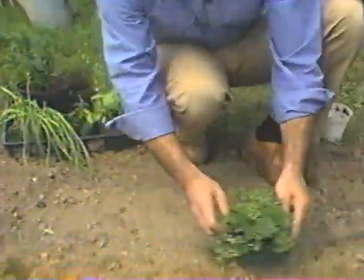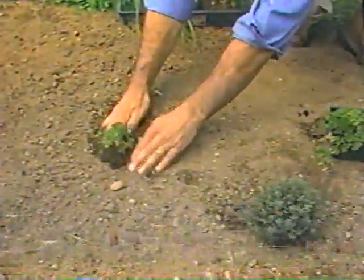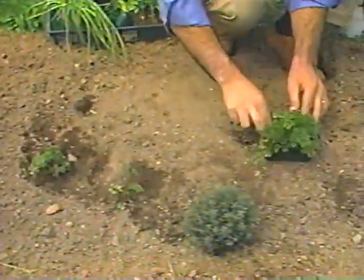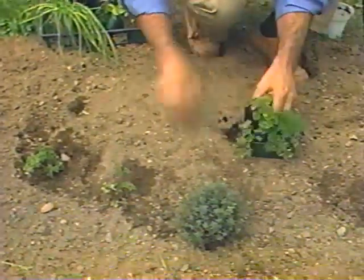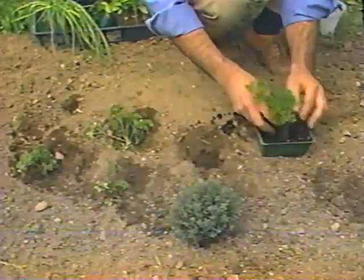Parsley can be sown outdoors, but I always start some inside too, because parsley can take five or six weeks just to germinate. By starting some inside, I can start harvesting two months earlier. Transplanting is easy — just open a planting hole, you can use your hands, and slip in a plant. Set it at the same depth it grew in its container, firm it in, and that's it. Whenever you're using transplants, they should be hardened off before setting them into the garden. Set them in a protected location for an hour or so at first, increasing exposure each day for a week or so.